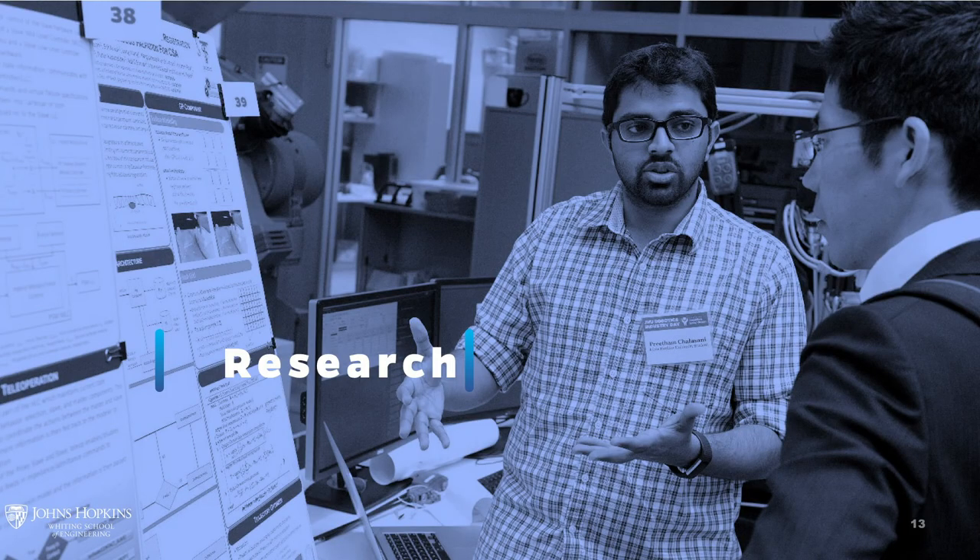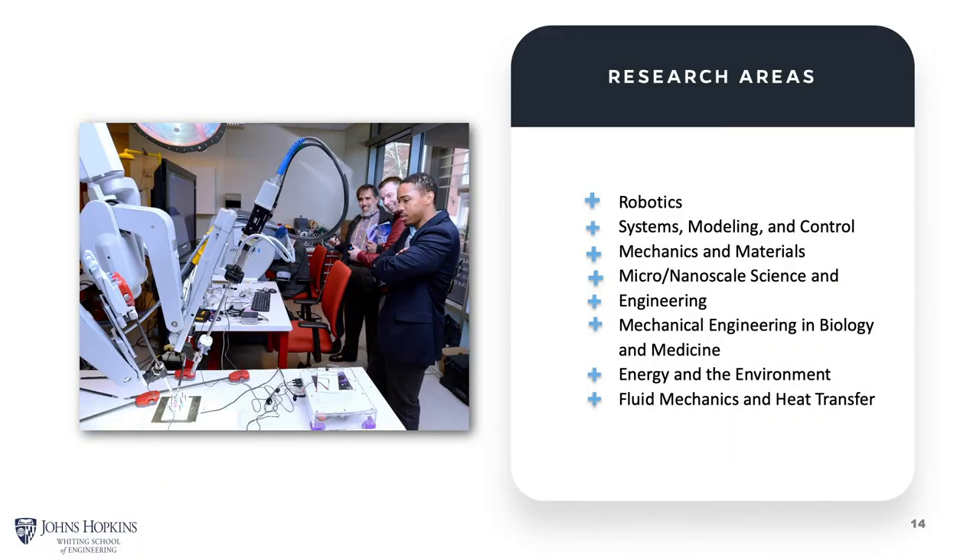Diving a bit deeper into our research areas, we have experts in robotics, systems modeling and control, mechanics and materials — a broad area covering both mechanical engineering and material science. We have experts in micro and nanoscale science and engineering, and in mechanical engineering and biology and medicine who mathematically model things like cells and molecules. We also have experts studying energy and the environment such as wind farms and networked energy systems, and we have traditionally been strong for almost 100 years in fluid mechanics and heat transfer.